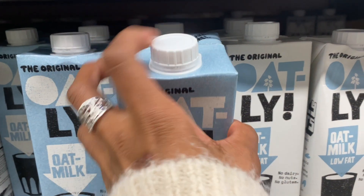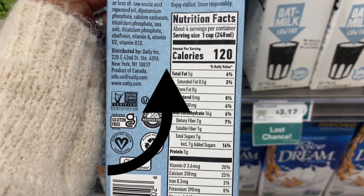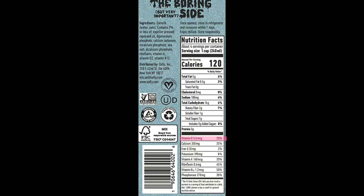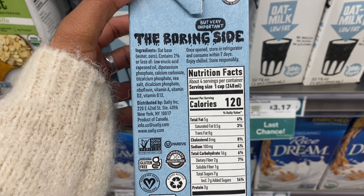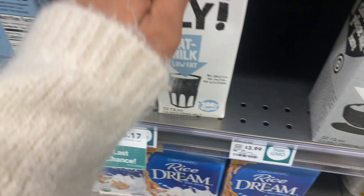Now let's check out oat milk, which has been super popular lately. From the ingredients, it's mainly oats, and they've added some vitamins and minerals — riboflavin, vitamin A, vitamin D, vitamin B12. I always make sure my milks are fortified with vitamin D. But again, there are 7 grams of added sugar, which is quite a bit.